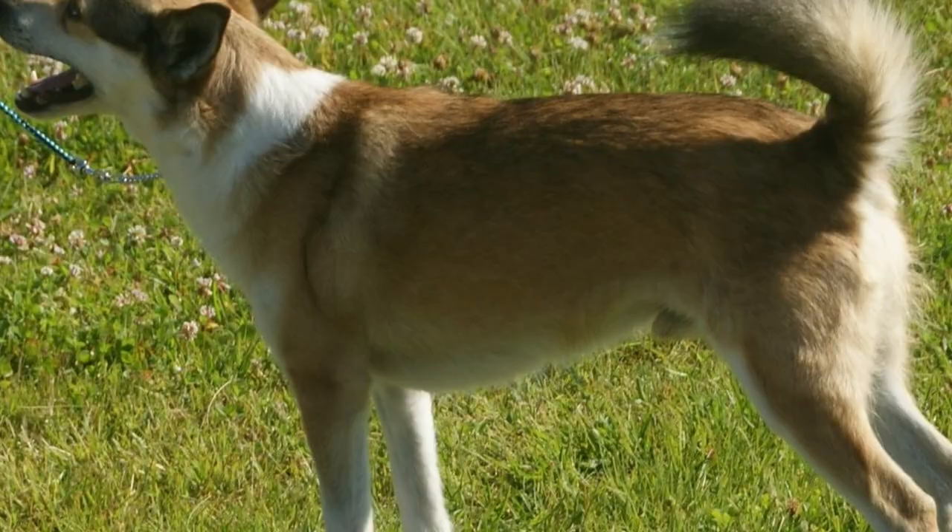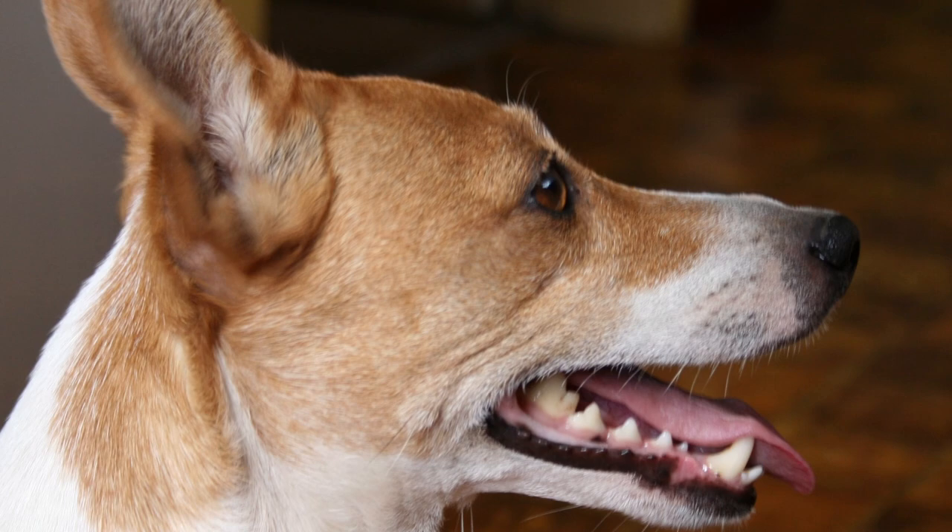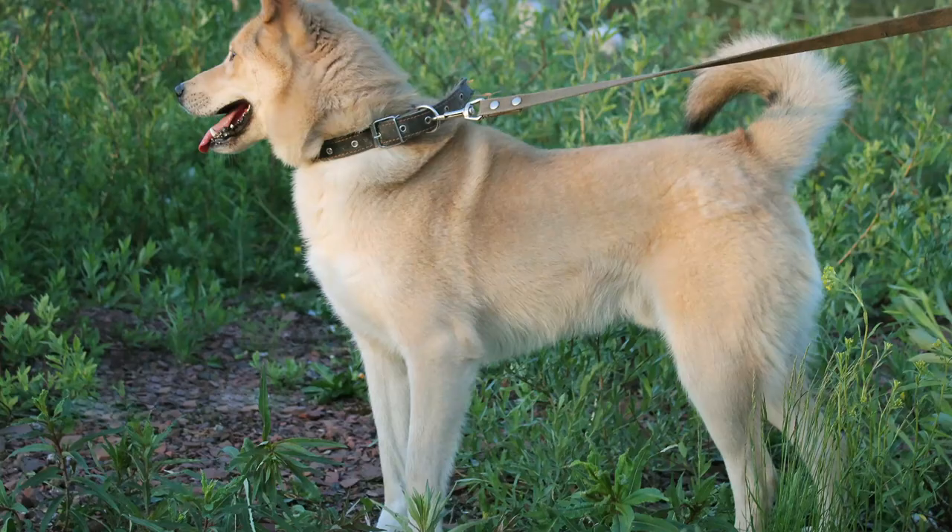The Norwegian Lundehund is famous for being an ancient breed. Research suggests that these dogs have been living around and in cooperation with humans for thousands of years, perhaps before the last ice age.